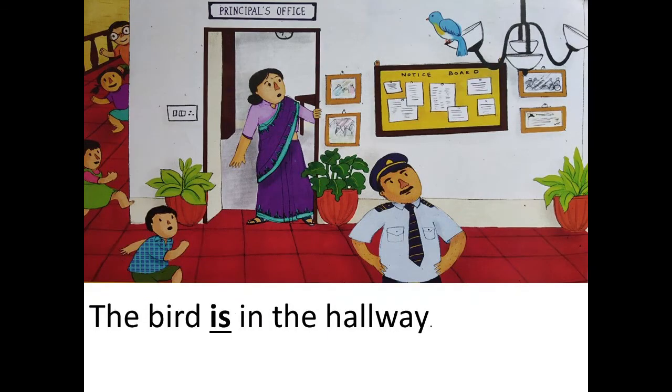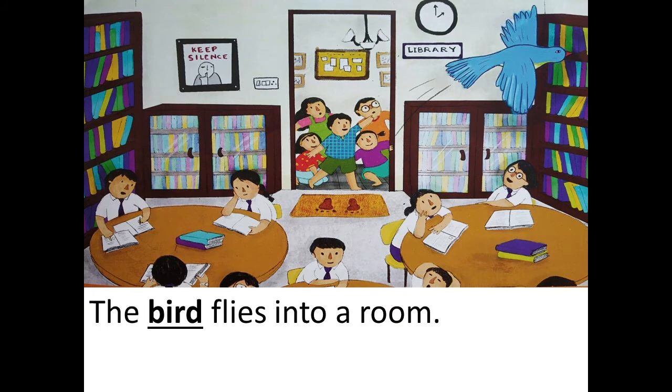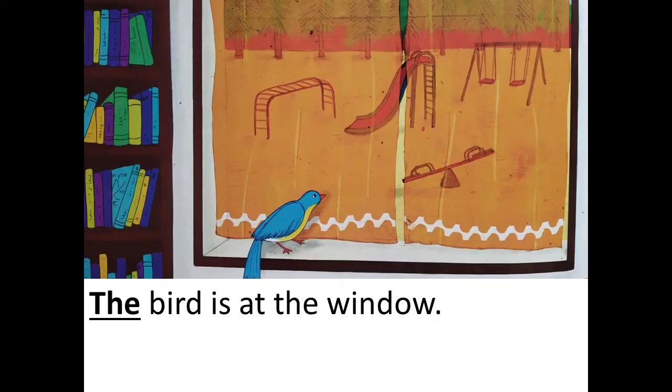The bird is in the... Now, children, where is the bird? The bird is in the hallway. The bird flies into a... Where does the bird fly? The bird flies into a room. The bird is at the... Where is the bird right now sitting? The bird is at the window.